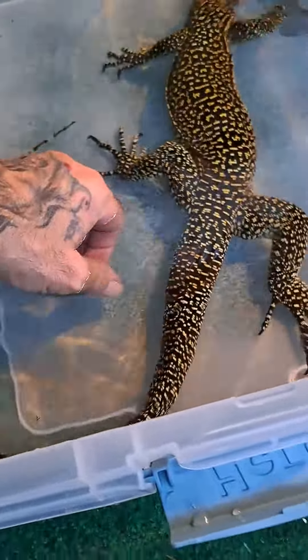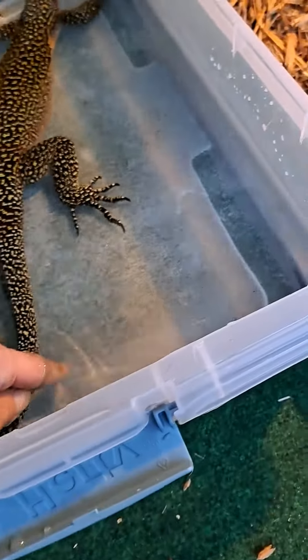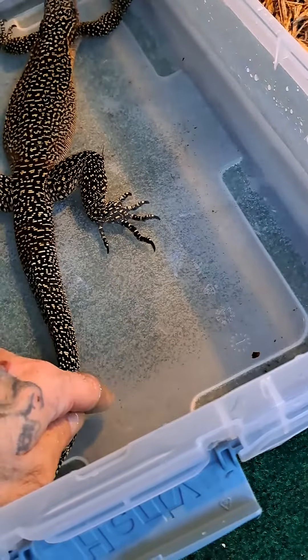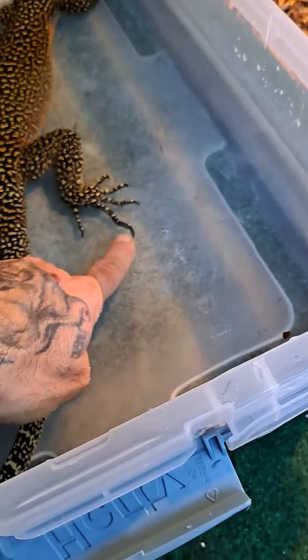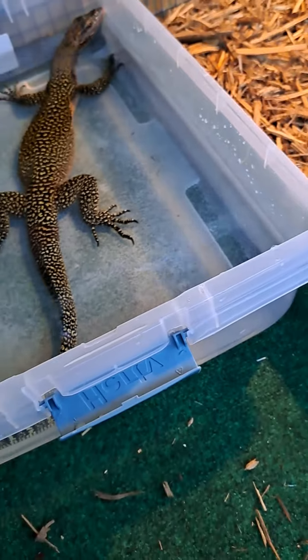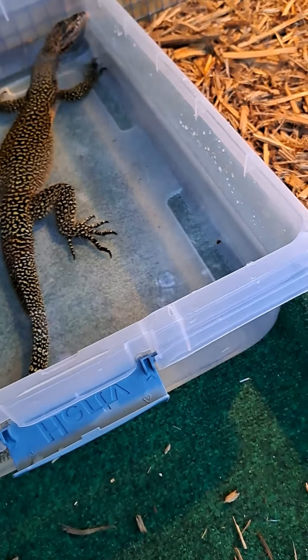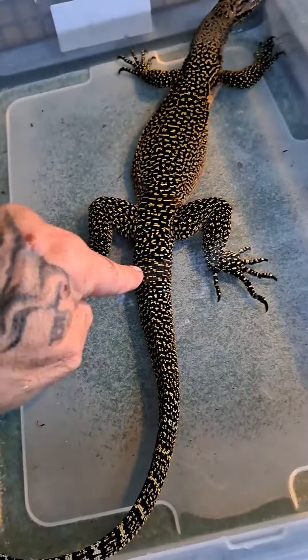See her nails? She doesn't want me touching them. Look — see the nail? It's ginormous, it's huge. She's not going to let me touch it. She's shedding right there — you see her shed.